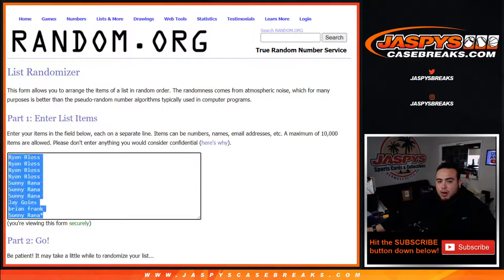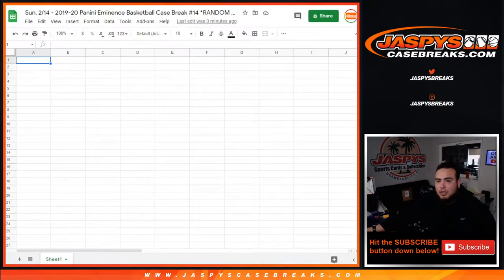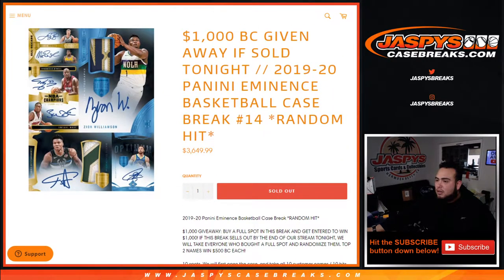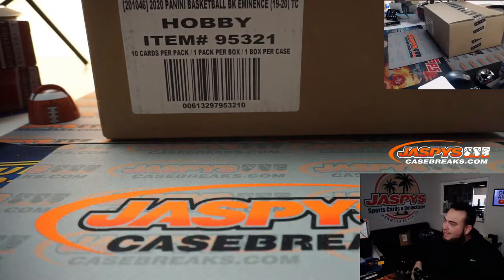We'll copy and paste the customer list. So Ryan got the first four spots, Sunny got three, Jay got one, Brian got one, and Mojo got the last spot. All of these spots will have a chance to win that break credit. We'll do that after the break is over. Let's rip some Eminence — Eminence time!